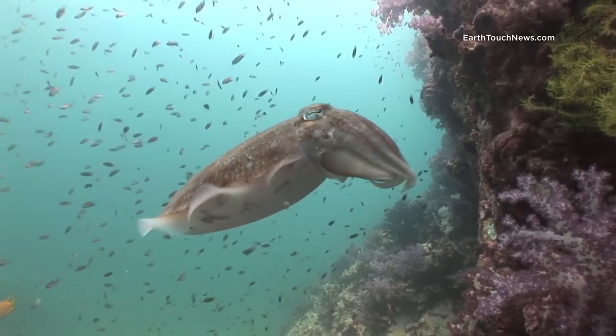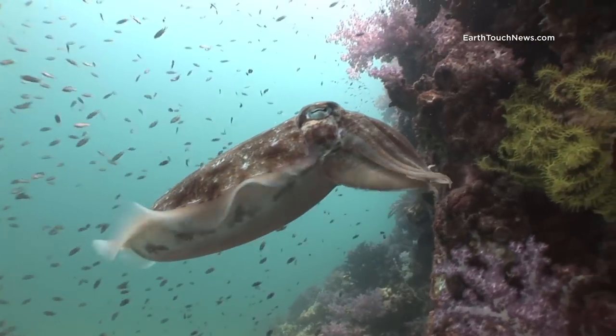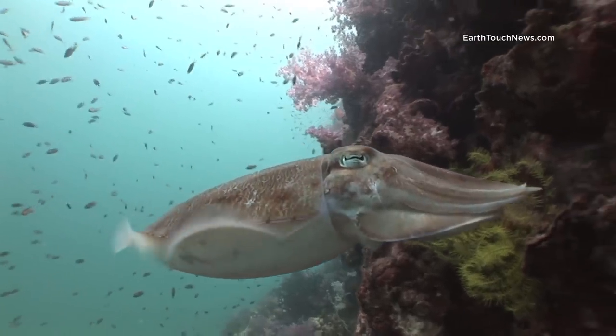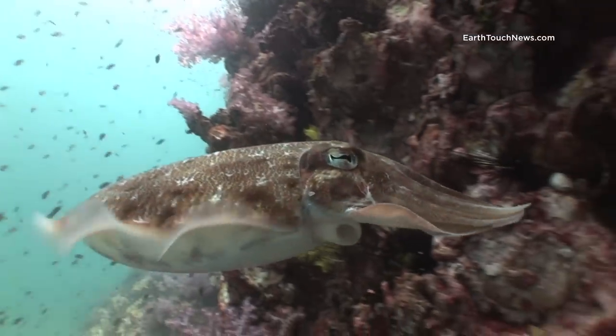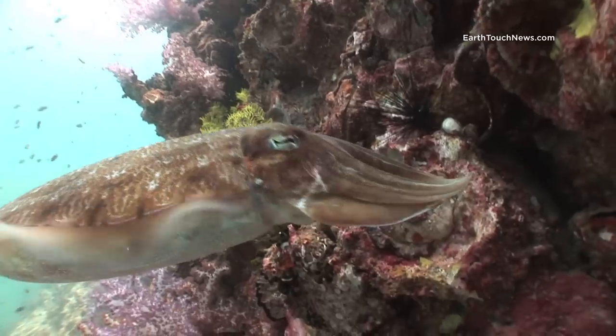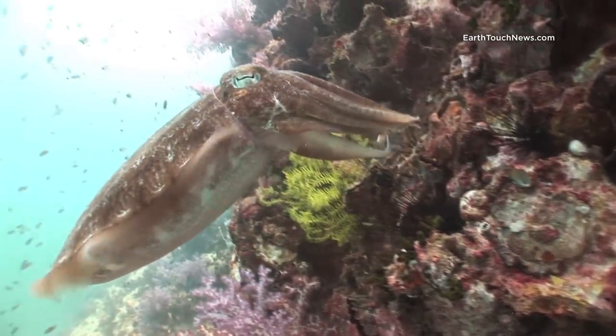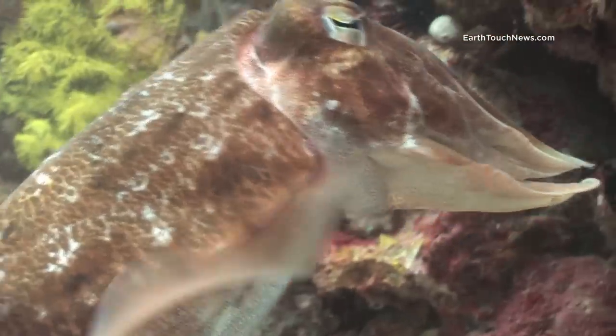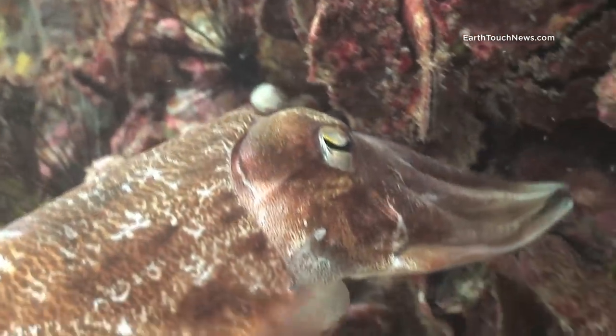Later on in the same dive I came across a cuttlefish laying eggs, which is something equally rare to come across. You can't see, but out of shot there is the male standing guard. Whenever you come across a female cuttlefish laying eggs there is always the male somewhere nearby.